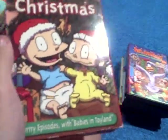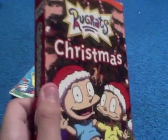Here we go with part four of my cartoon collection. This next one is Regrets Christmas, a 2002 release, I think.